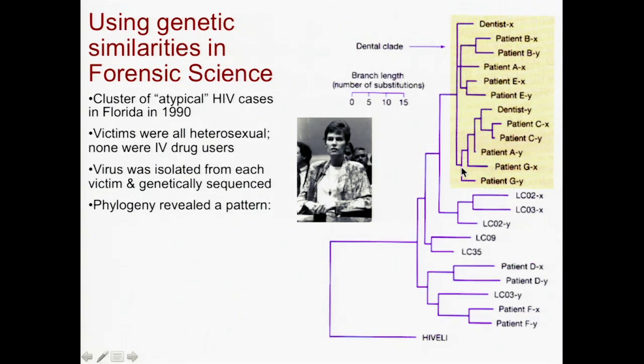Here's another patient G, patient C. Again, similar to Dentist X. Even another dentist — Dentist Y — has a different strain.